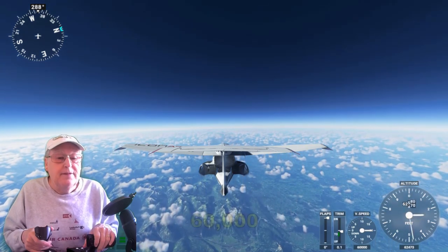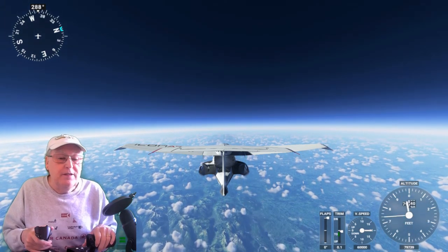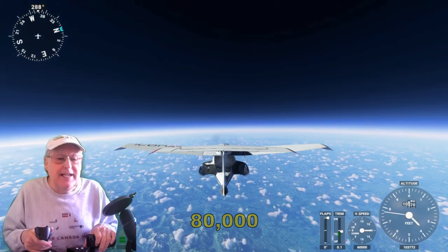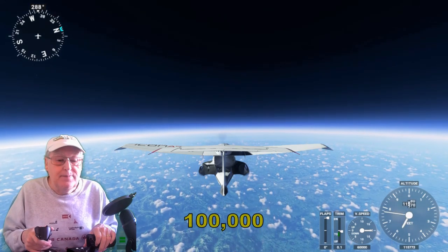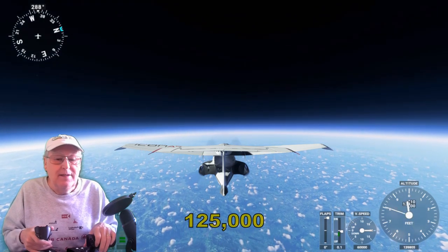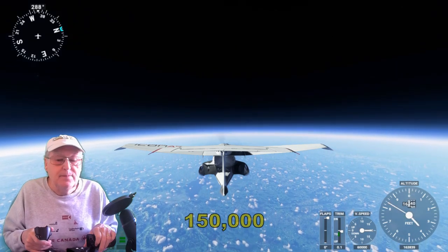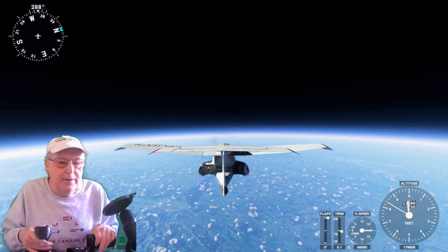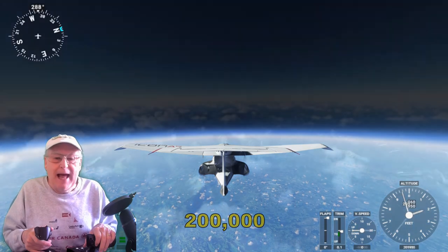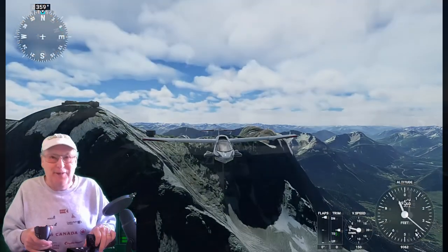Straight up — the sky is starting to darken. 60,000 feet: the height the Concorde used to fly at. The sky is turning black. 80,000 feet. 100,000 feet — 60 kilometers almost. 125,000 feet. 150,000 feet went by. Black sky, curvature — the Earth is visible. And at 200,000 feet, let's bring her back down to 10,000 feet and carry on. A little side trip to near space — no astronaut wings for that, not quite high enough.